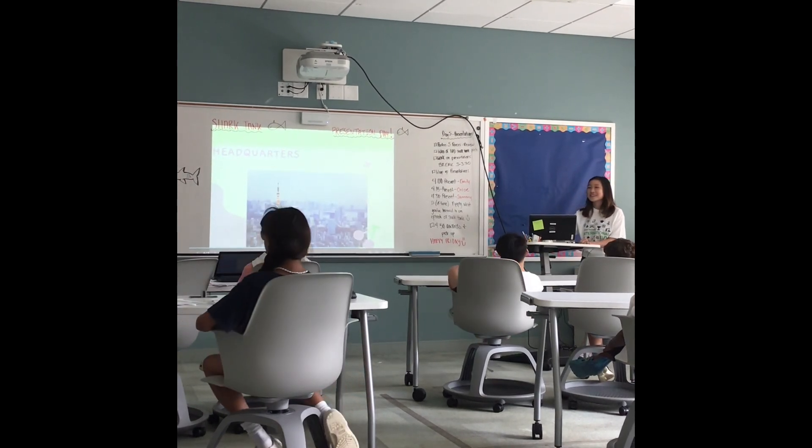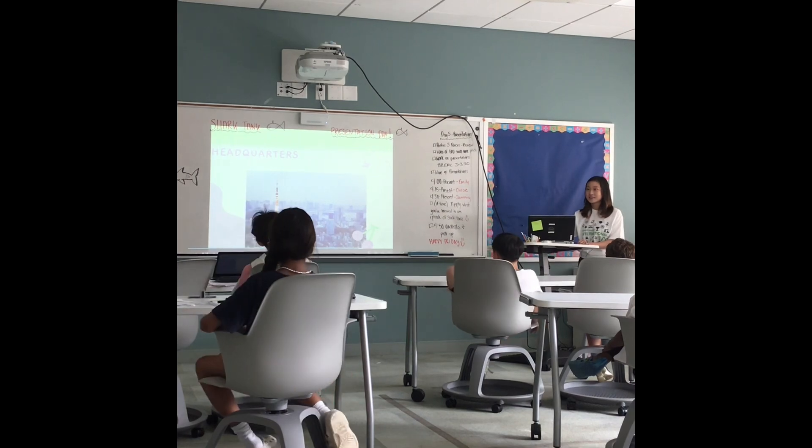My headquarters is in Tokyo, Japan, because all the high-tech stuff is in Tokyo.